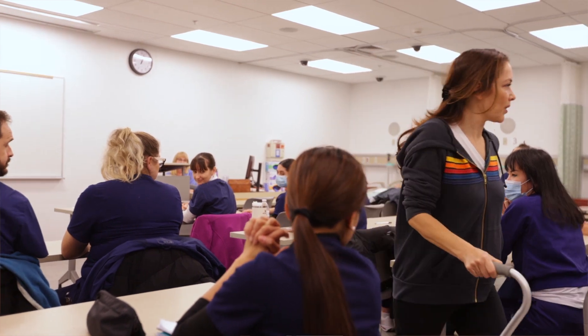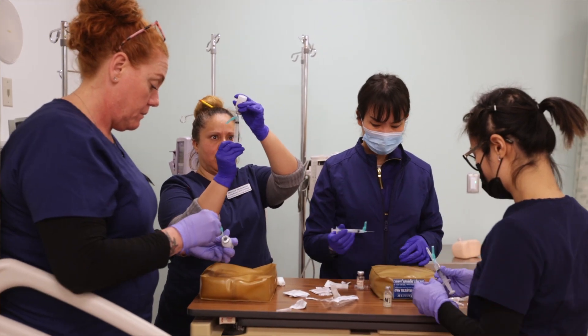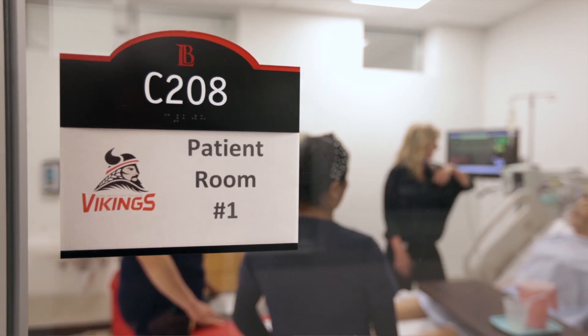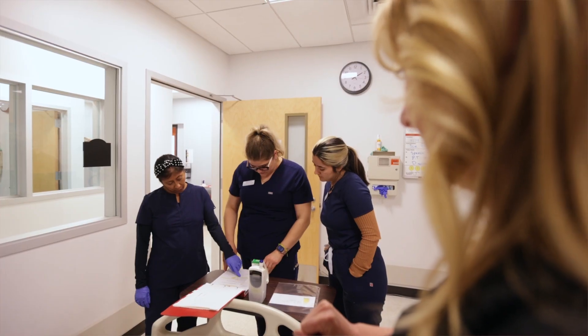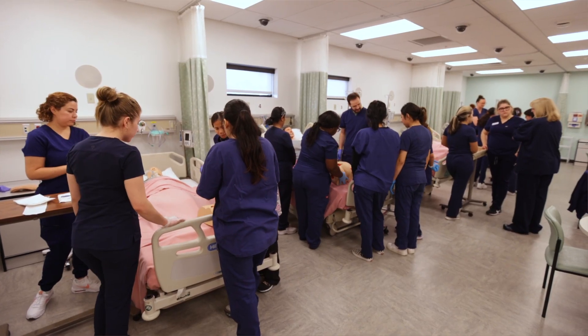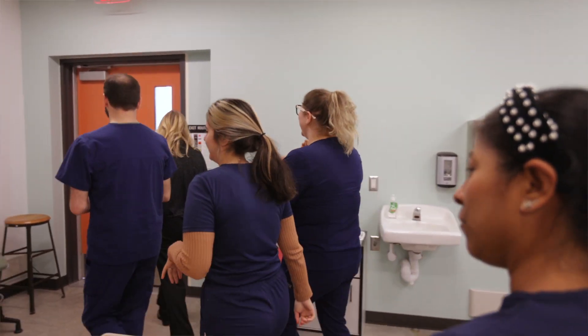We kind of dig in into the application of what you read in your textbook, what you study for your test versus what you need to know for licensure versus what you need to know in real life when you walk into the bedside. Once you enter the program, it's three semesters. They can get out and start working once they've passed their state boards, and then they can go to work in any number of facilities. They can also bridge to an ADN program, which is an RN.